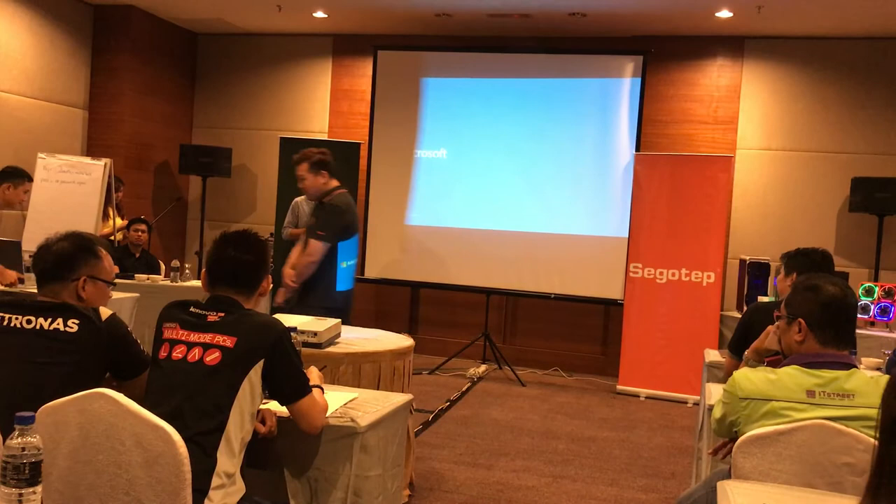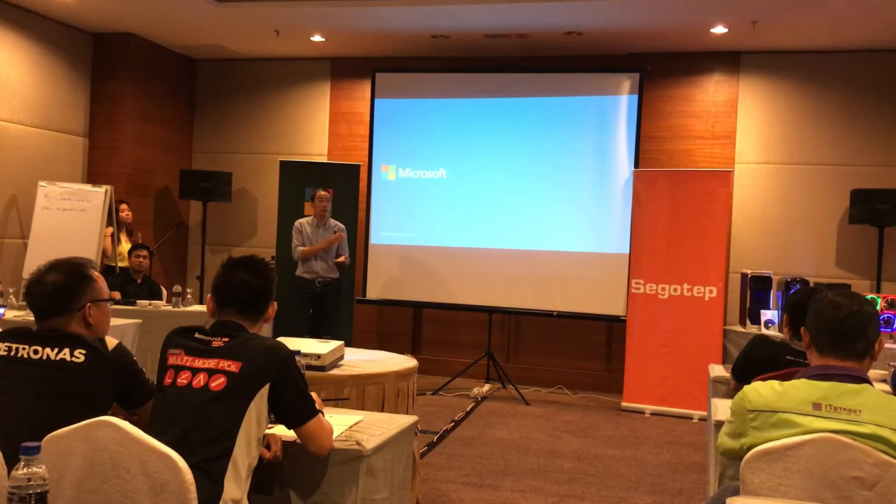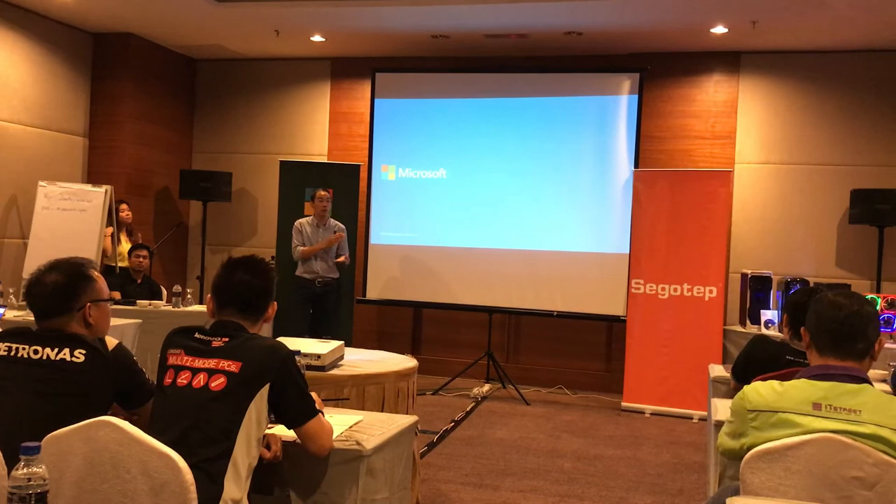That's all I have. Any other questions? If not, we'll leave all the questions to the Q&A session. Before we go for dinner — I know you guys are hungry, I'm hungry as well — thank you!